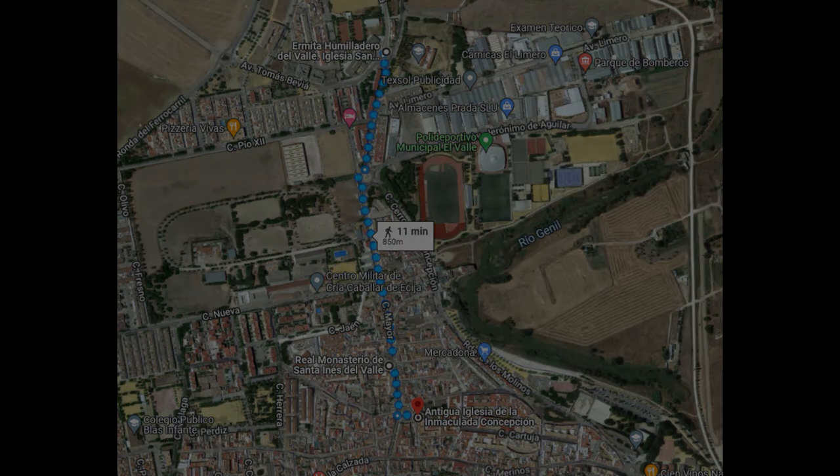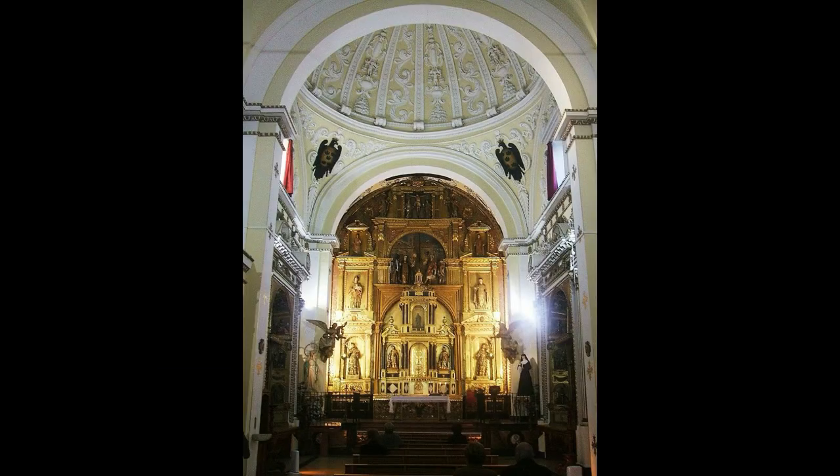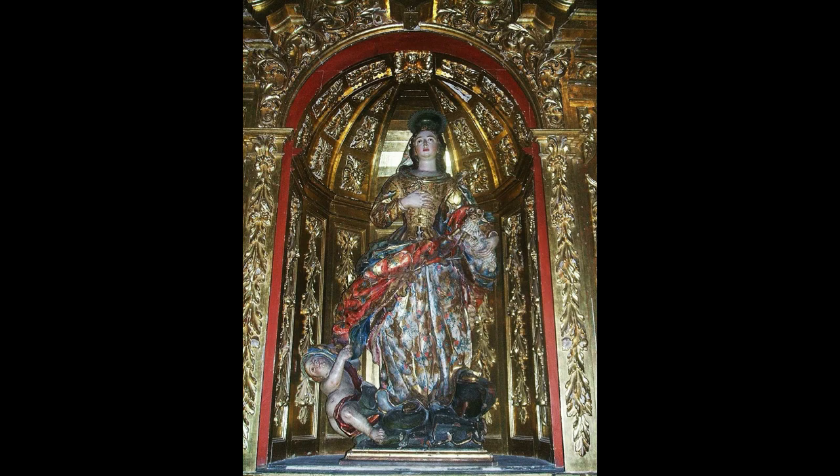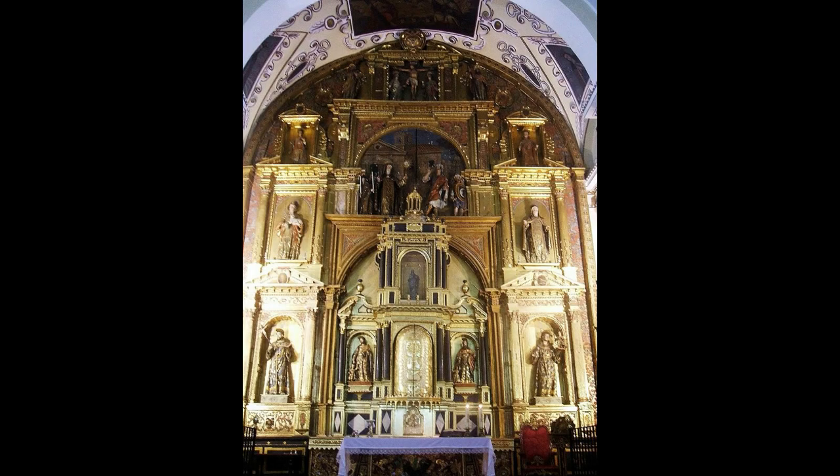A little further on is the Real Monasterio de Santa Inés del Valle, founded in the 15th century in Baroque style. It has a portal with two simple facades carved in wood, a single-nave sanctuary with plasterwork and 17th-century paintings. Its interior is covered with barrel vaults and lunettes, where the main altarpiece stands out, in a Classicist Baroque style dating from 1630.